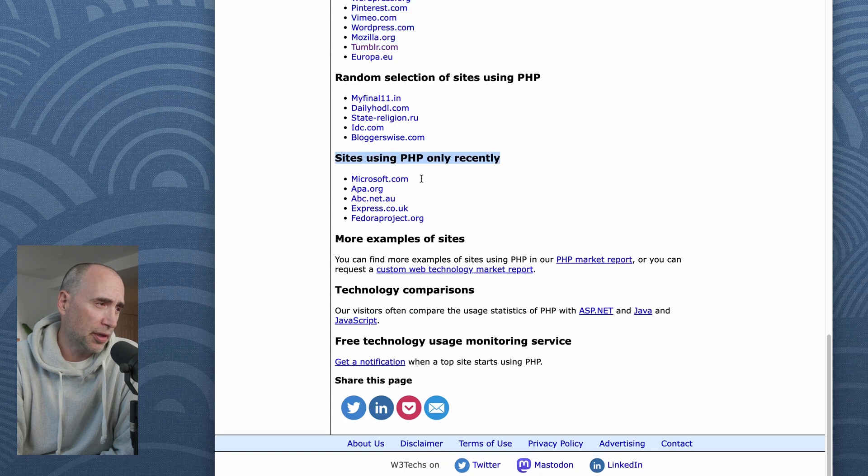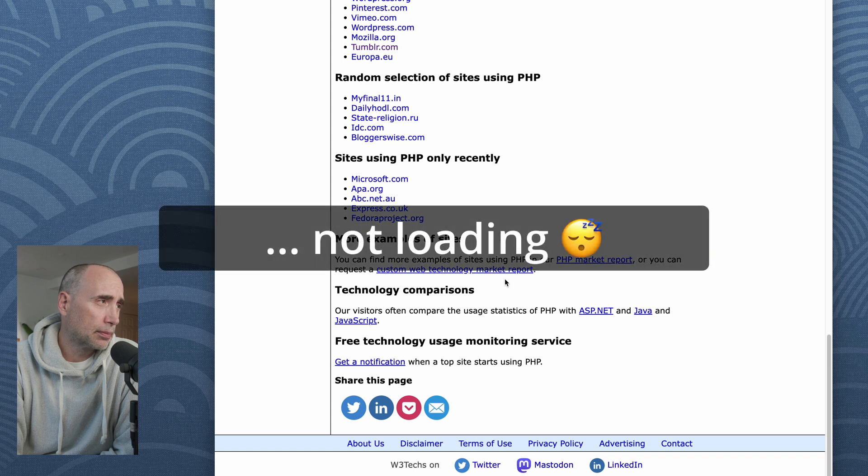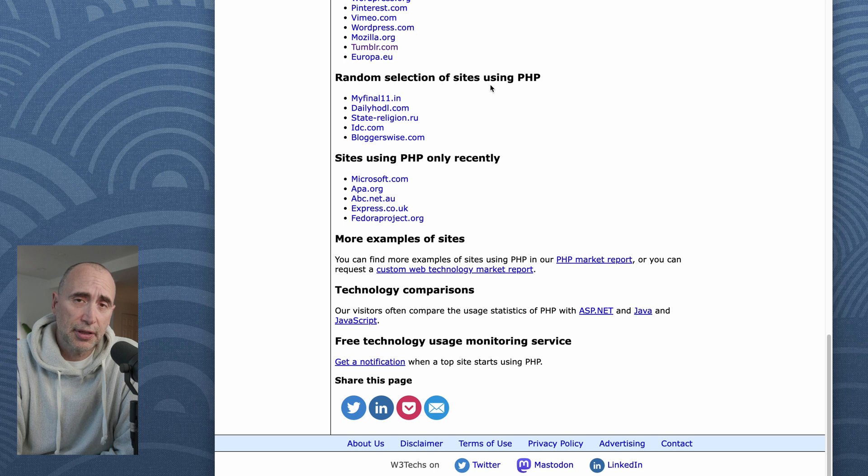In terms of whether it's high-traffic or low-traffic sites, PHP is somewhere in the middle. That is probably because the typical PHP site is a small business website — that drags down the average traffic level for PHP.